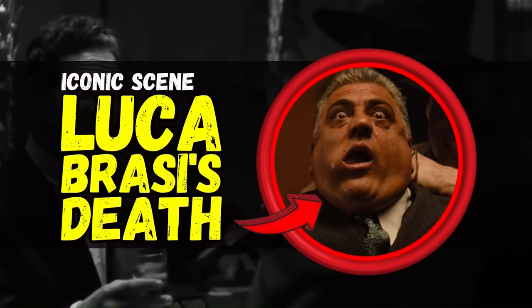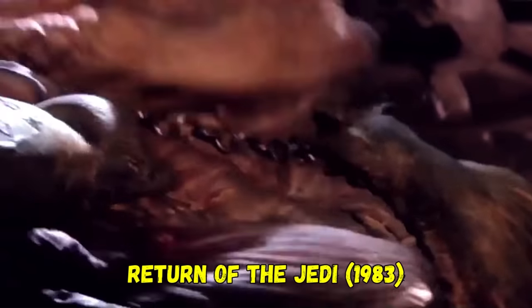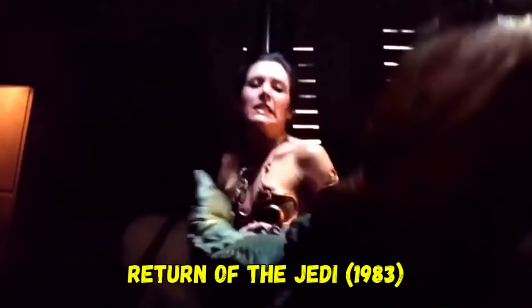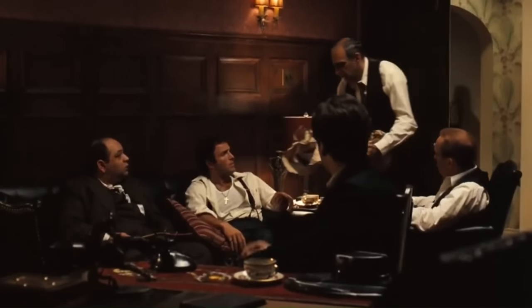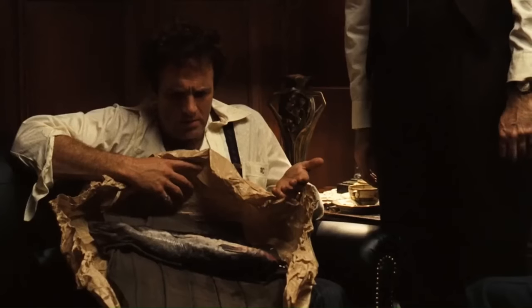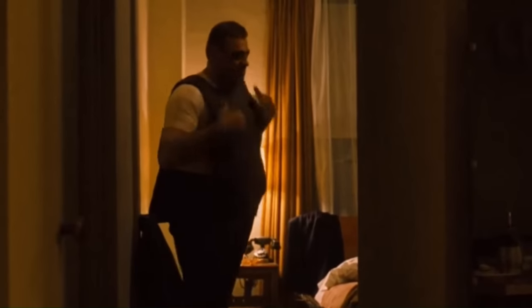Iconic Scene 3: Luca Brasi's Death. Luca Brasi, Vito's violent enforcer, was feared among the New York crime families. His iconic death scene highlights the vulnerability of even the most fearsome individuals within the criminal underworld, and foreshadows the danger faced by other characters in the story. The scene was a major influence for George Lucas, a long-time friend of Coppola, when he shot Jabba the Hutt's death in Return of the Jedi. But before Luca is actually murdered, there's an insane detail that foretells his fate.